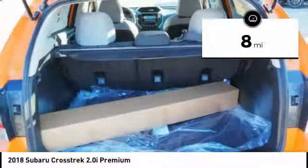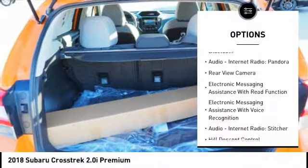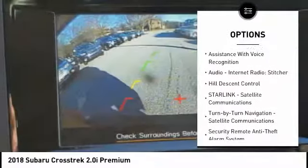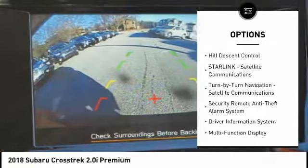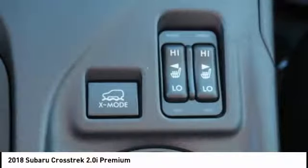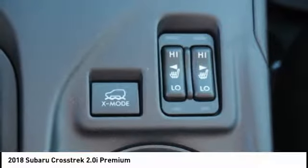Here are some of this vehicle's great options: traction control, stability control, cruise control, fog lights, power brakes, clock, child safety locks, trip computer, overhead console, daytime running lights. Your new ride is just a phone call away.